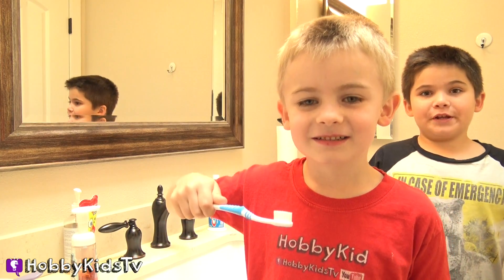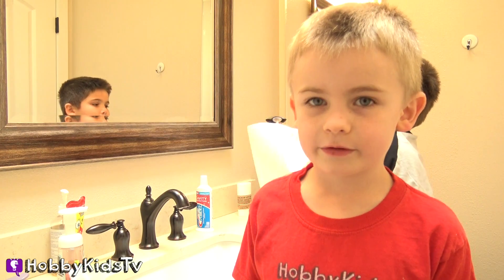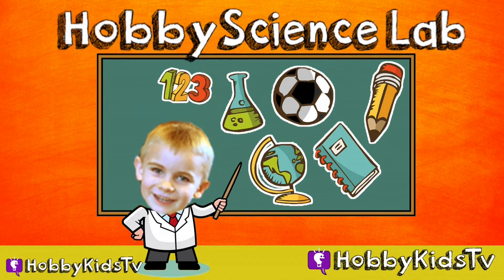Hey, what are you guys doing? Washing your teeth all day. Oh, cool! Hey, Hobby Dude, what's inside a toothpaste? I don't know. You want to find out? Hobby Science Lab!